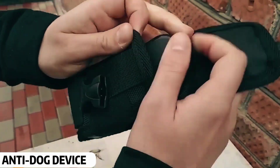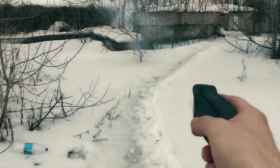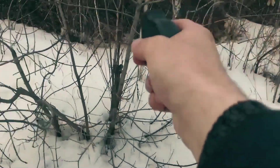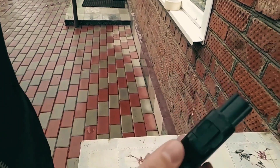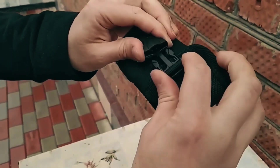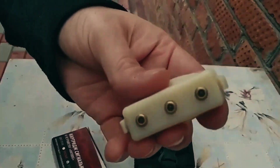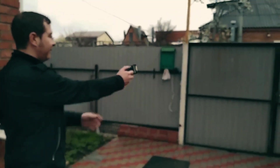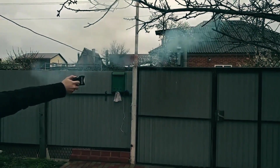Anti-dog device. Dogs are everywhere. While most are calm, some bark aggressively or even try to bite. This gadget is specially designed for people who fear dogs. Created by an American company called Tech Medicine, it looks like a regular device, but releases a harmless substance meant to scare dogs away without injuring them. You can also carry it in your pocket.